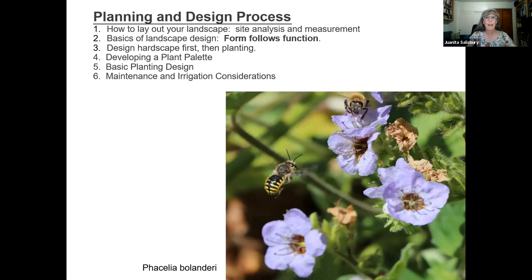There are six basic topics. First: how to lay out your landscape, site analysis, and measurement — really important for having a good map of your land. Second: basics of landscape design, and I'm all about function — form following function. Third: designing the hardscape first — things like patios, sidewalks, driveways. Once you figure out the hardscape, then you do the planting. Fourth: how to develop a plant palette. Fifth: basic planting design — how do you make it look nice? And then sixth: irrigation and maintenance issues. Now that you have this landscape, how do you take care of it?